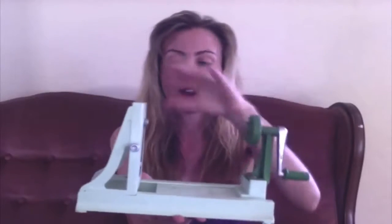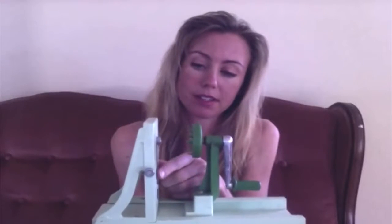And I'm not getting paid to say this, it's just a really awesome piece of equipment. So you put the carrot, the cucumber, the zucchini in there and you just push, push, push and it comes out in this beautiful pasta. You can also get different thicknesses of blades — they come with it, about three or four different blades. Yeah, my favorite piece of equipment. Look into it, it's great.